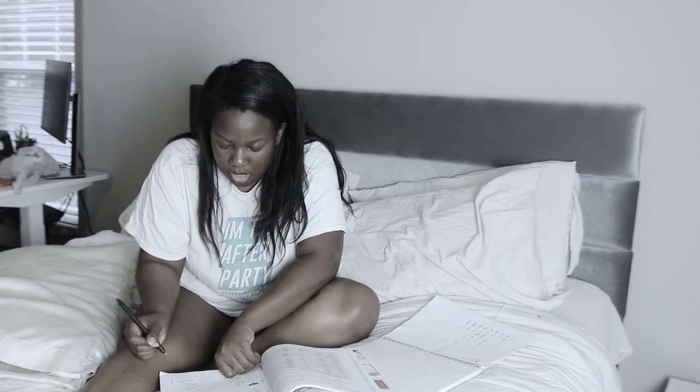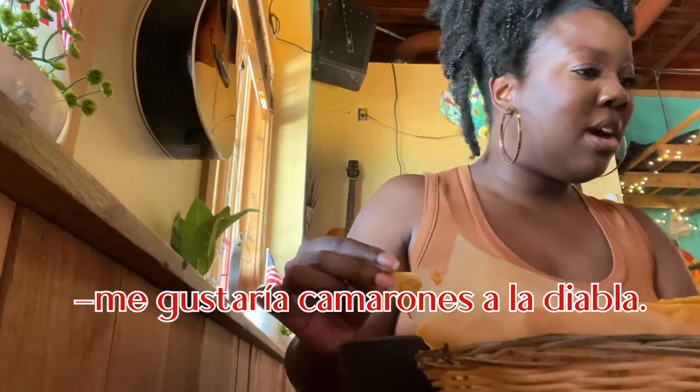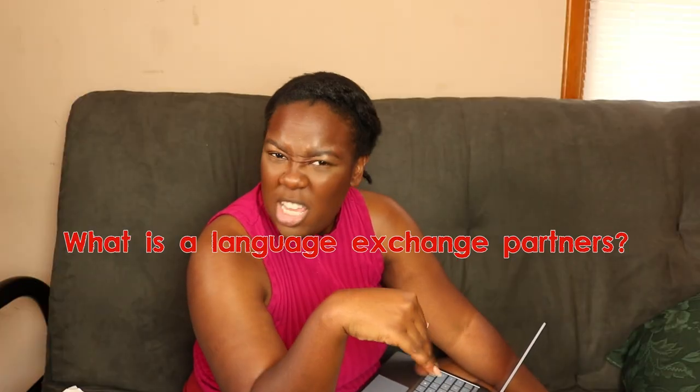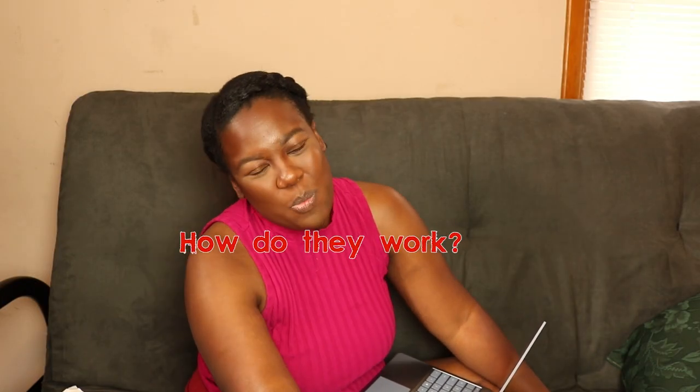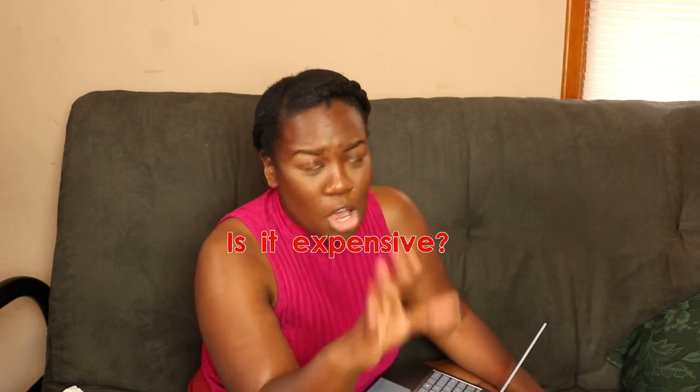Getting a language exchange partner has expedited my Spanish further than any other method I've ever tried. So you're learning a second language, probably Spanish like me, and you're trying to figure out what a language exchange partner is, how they work, do you need to be certified in teaching somehow to do that, where do you find one, how much does it cost?